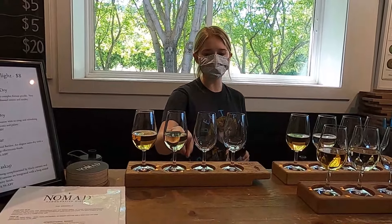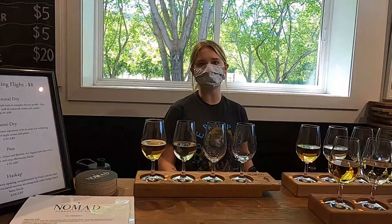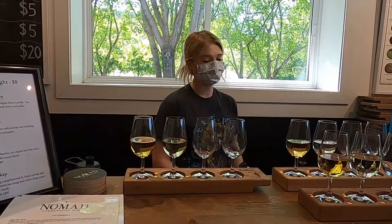And then we switch it up here with our semi-dry, which is our classic apple cider. It's just meant to be super easy drinking — great for beach days or a day like today. Those sound a little too easy sometimes, honestly.